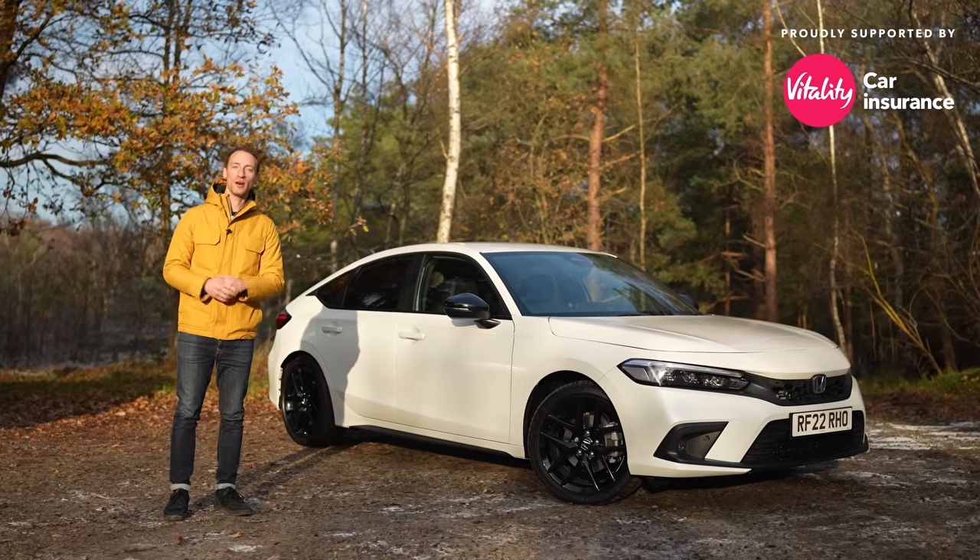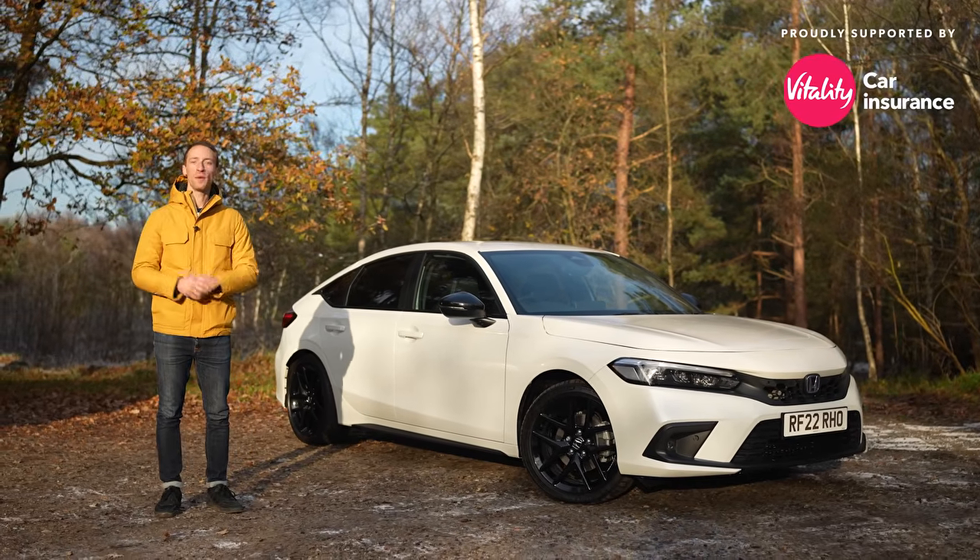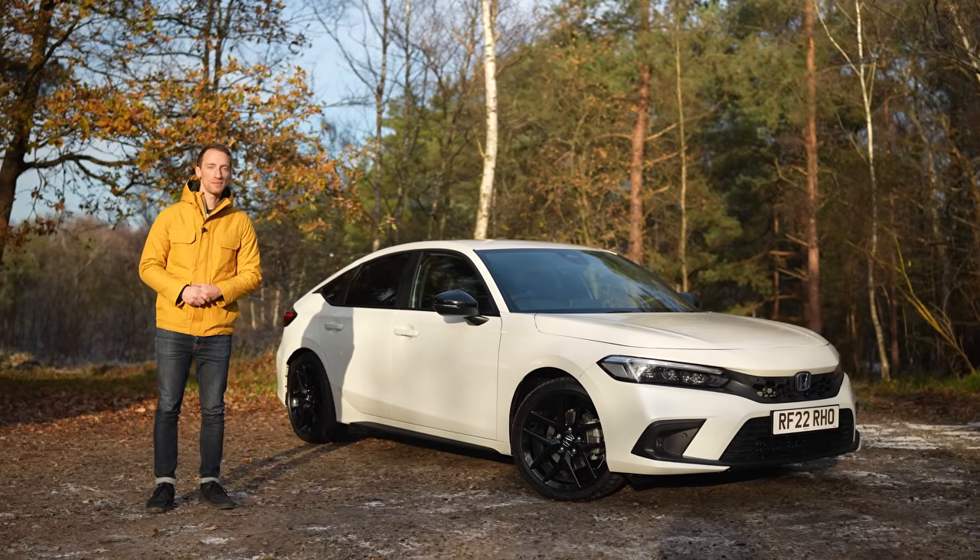This video is supported by Vitality Insurance. Get 25% cash back every month when you drive well. Look in our description below to find out more, and go to whatcar.com for a great deal on your next car.